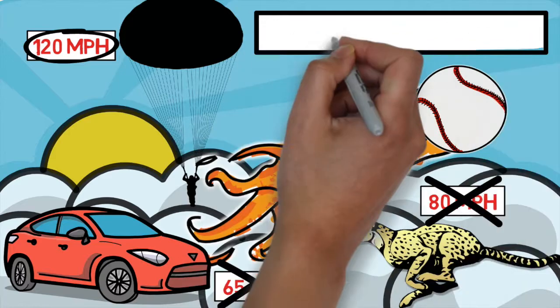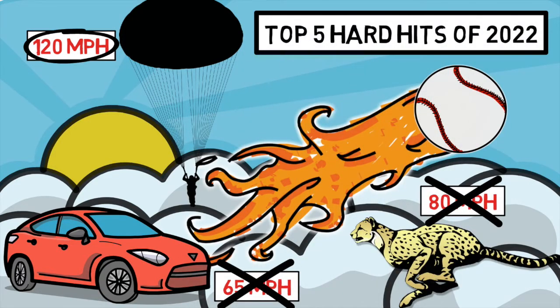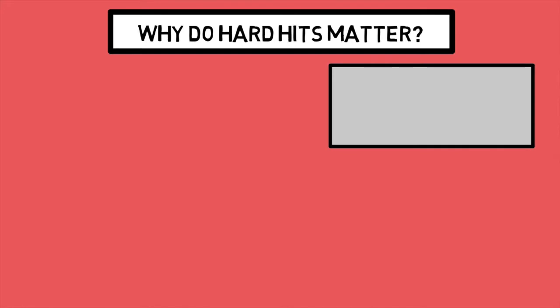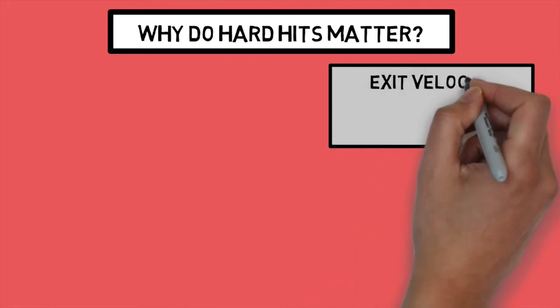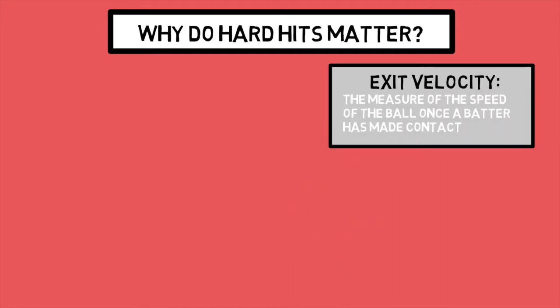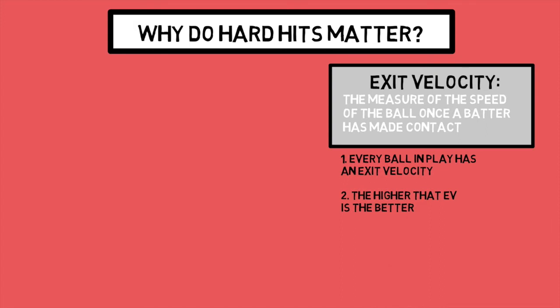To take a deeper look at this phenomenon, we are going to analyze the top five hardest hit balls of the 2022 season so far. But before we look at these hard hits, let's first define what we're looking at. Hard hits are balls hit with an exit velocity over a certain threshold — exit velocity being the measure of the speed of the ball after it's been contacted by the hitter. Every ball contacted with the bat has an exit velocity, and the higher that exit velocity is, the better.